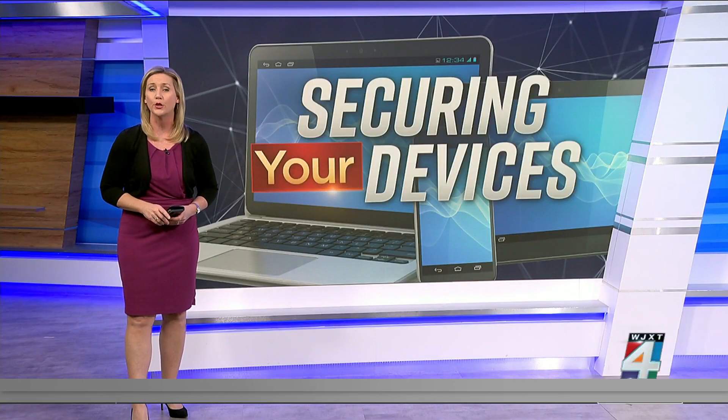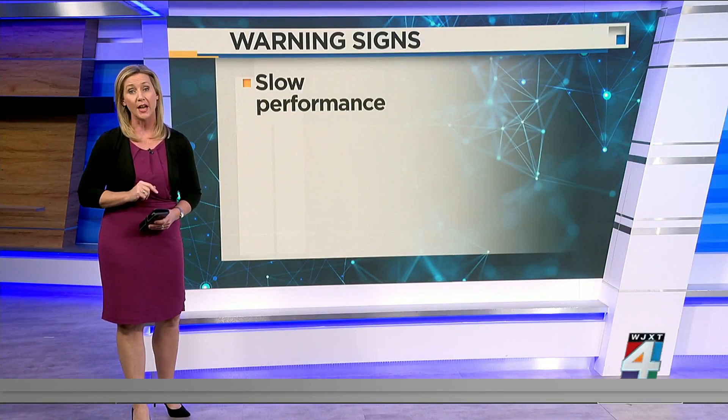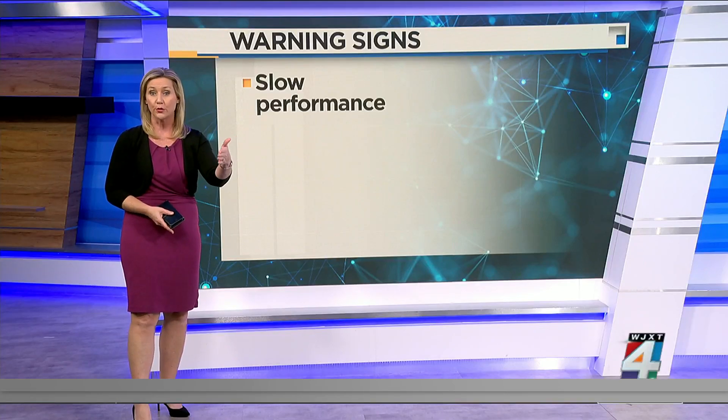According to VPN Overview, a company that specializes in online privacy and security, slow performance of your cell phone could be a sign that spyware is constantly running and uploading your data — photos, your documents — maybe to an external server.